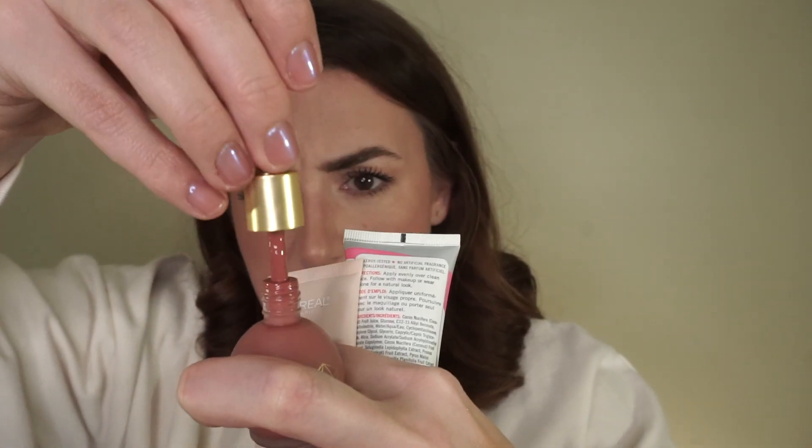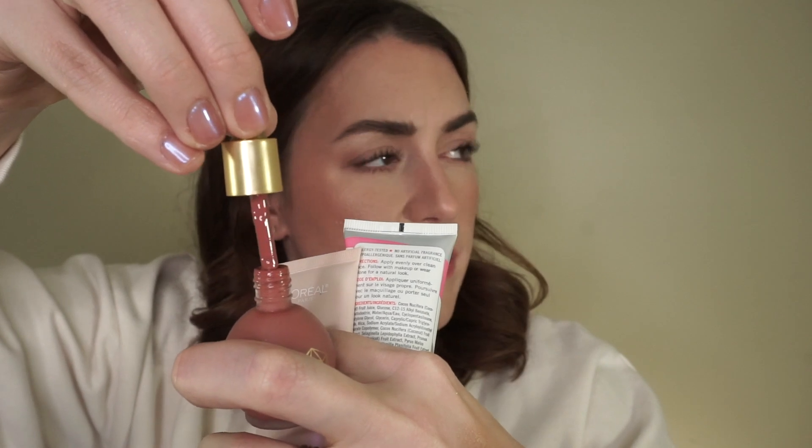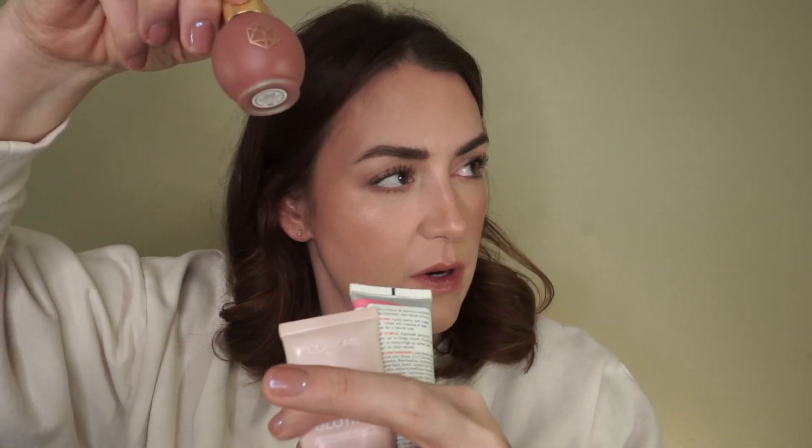I do have another blush — this is the M Cosmetics Serum Blush in Venetian Rose. I don't know what the deal is with the dropper, but it's all flimsy. It doesn't actually pick up a whole lot. I'm just afraid to use it and it's like a mess. So getting rid of that.